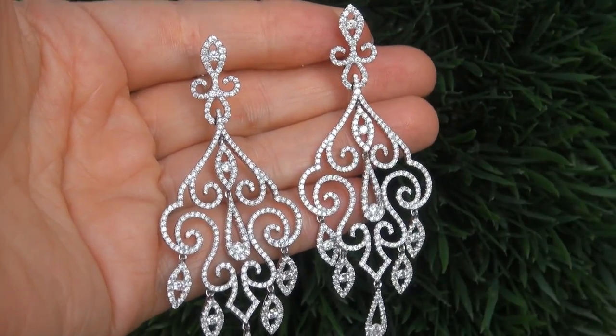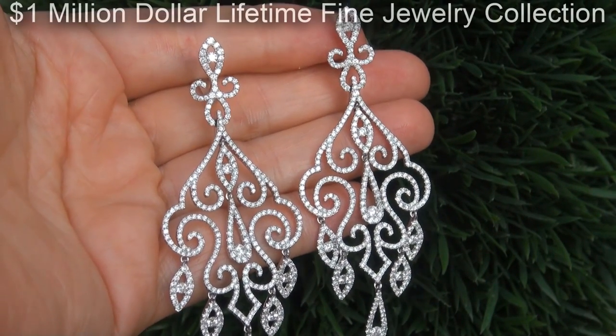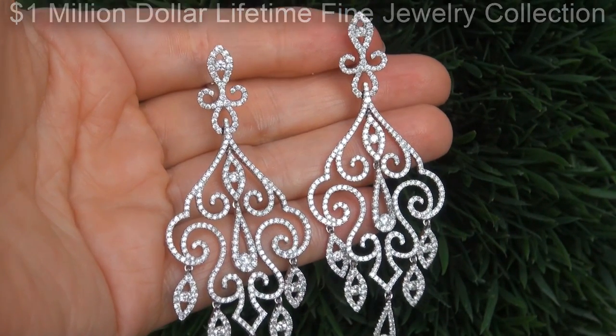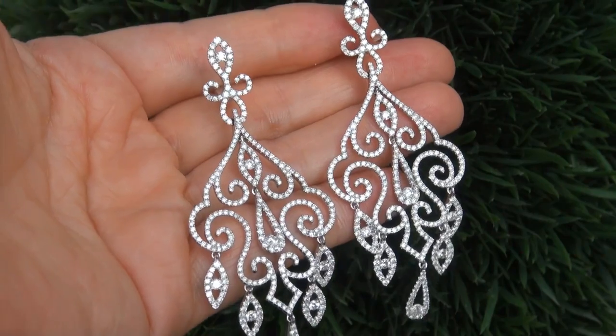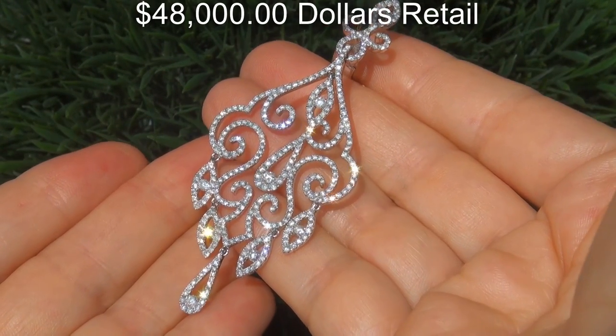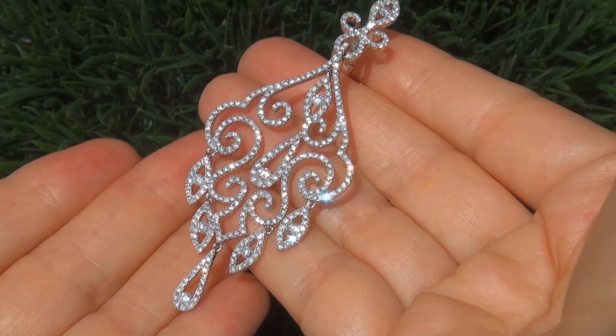This custom made pair of earrings come to us from a local consignor who asked for our assistance in selling her $1 million lifetime jewelry collection due to difficult personal and financial times. Our consignor originally paid $48,000 retail and is hopeful to recover at least $40,000.